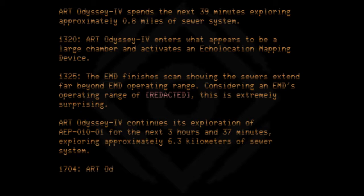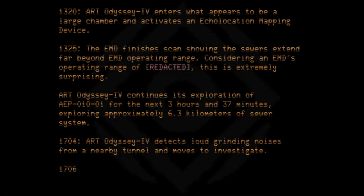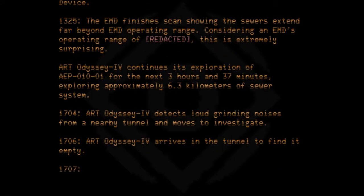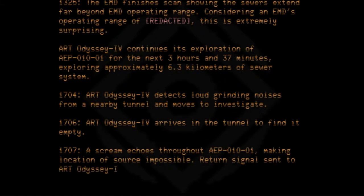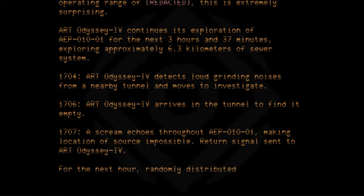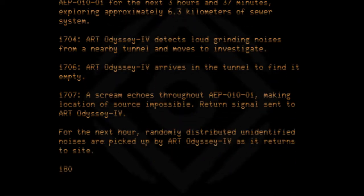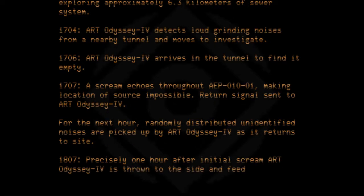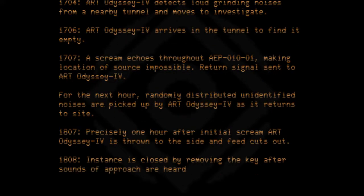At 1704, ART Odyssey 4 detects loud grinding noises from a nearby tunnel and moves to investigate. At 1706, ART Odyssey 4 arrives in the tunnel to find it empty. At 1707, a scream echoes throughout AEP010-01, making location of the source impossible. A return signal is sent to ART Odyssey 4. For the next hour, randomly distributed unidentified noises are picked up as it returns. At 1807, precisely one hour after the initial scream, ART Odyssey 4 is thrown to the side and its feed cuts out. At 1808, the instance is closed by removing the key after sounds of approach are heard from the hallway.